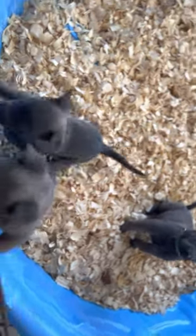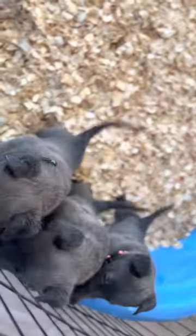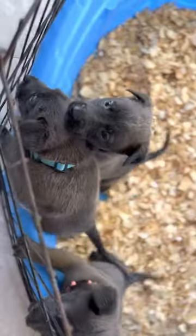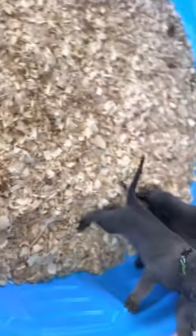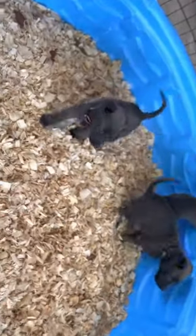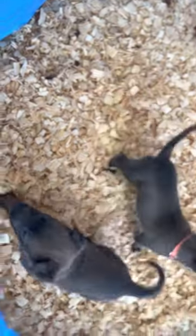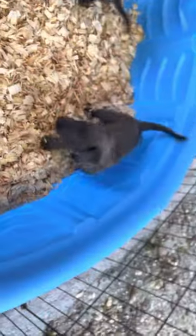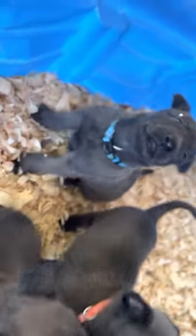This video is to show the blue Belgian Malinois that we have available. In this video we have three males — we also have a female available but she's not in the video. These guys are going on four weeks. They have different colored collars: orange, blue, and green. Beautiful dogs, beautiful confirmation — they're nice and thick.